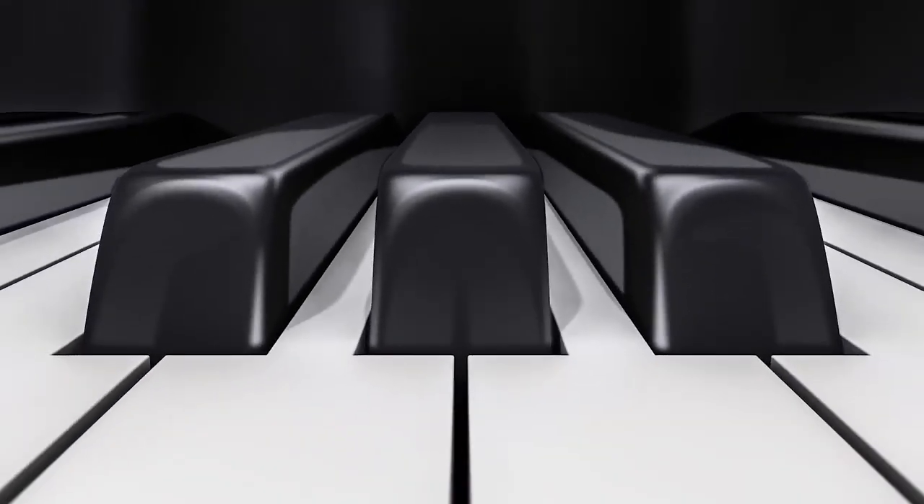Number 4. Not so easy, but here we have the keys of a piano.